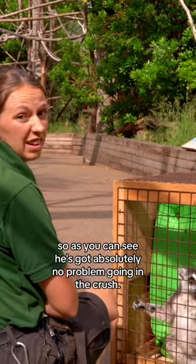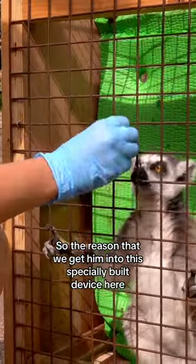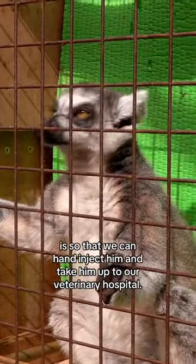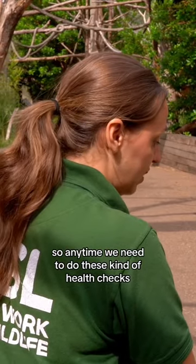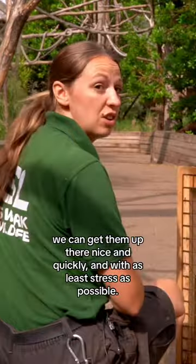As you can see, he's got absolutely no problem going in the crush. The reason we get him into this device here is so that we can hand inject him and take him up to our veterinary hospital. We're really fortunate to have a veterinary department on site, so anytime we need to do these health checks we can get them up there nice and quickly and with as little stress as possible.